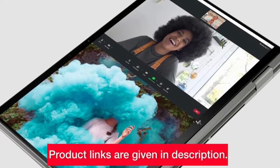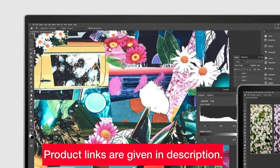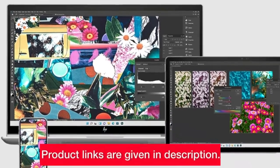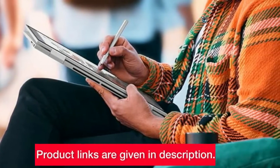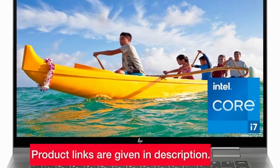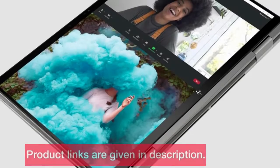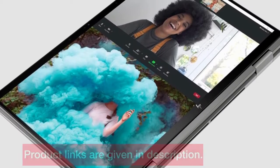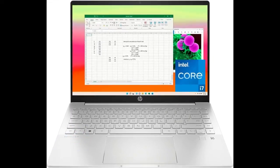What really impressed me are features like Quick Drop for cable-free file transfers and Duet for HP, turning your workspace into a dual-screen setup. It's also EPEAT Gold and Energy Star certified, making it an eco-friendly choice. If this sounds like the laptop for you, check the link in the description to grab one for yourself.